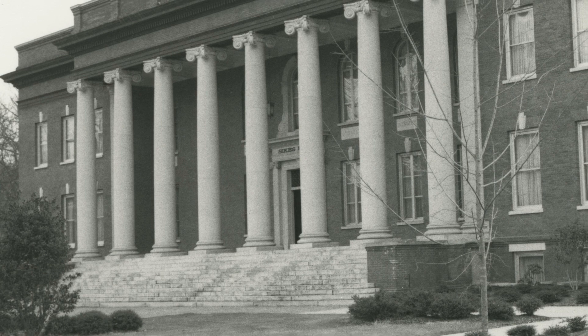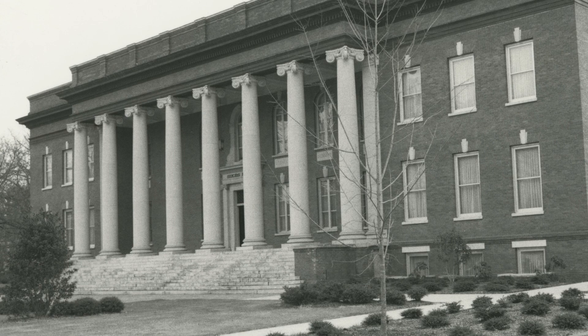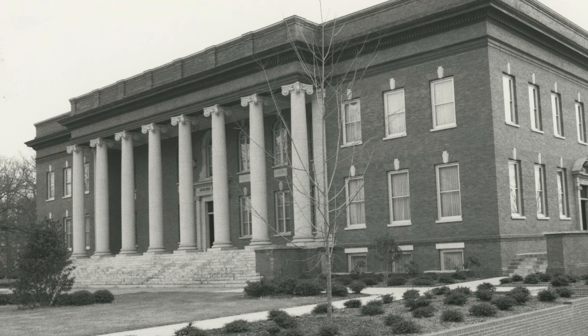Today's photos are from Sykes Hall, built in 1904 and rebuilt after a fire in 1927. Sykes Hall is named for Enoch Walker Sykes, president of the Clemson Agricultural College from 1925 until 1940.